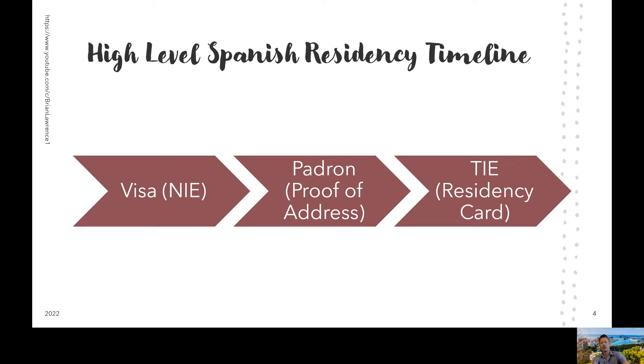The TIE is a physical card, kind of like a driver's license from the States, with your Spanish information and your photo on it. It's pretty helpful because once you get this card, you will no longer have to carry your passport around for identification purposes. To get this card, you need to have what is called a padrón, which is basically your proof of address. To get that, you'll need to have a rental agreement, which is why in this presentation I will go into long-term rentals.